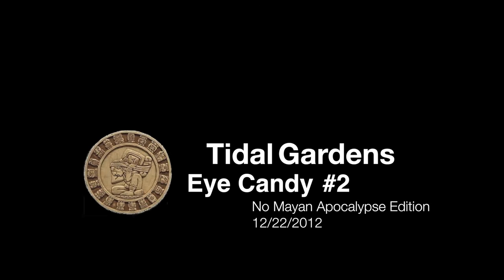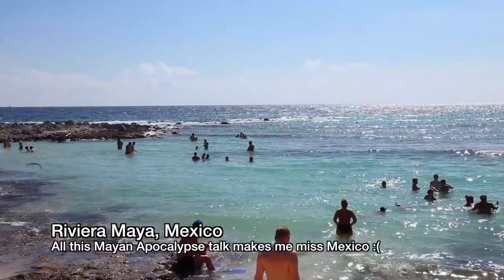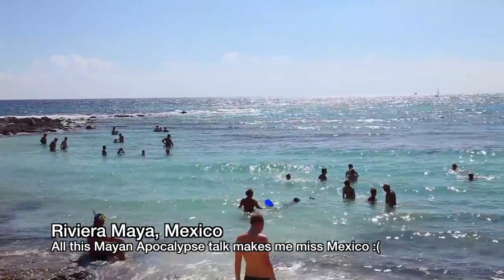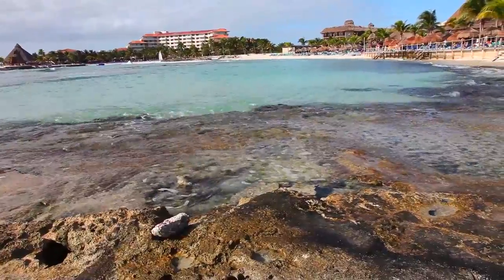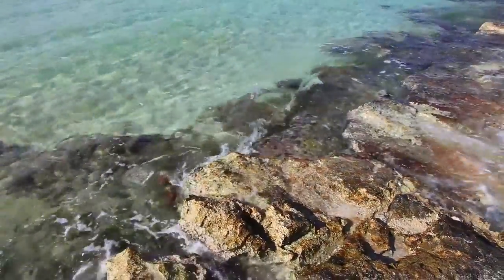What is up everyone, it's Than from Tidal Gardens checking in from the land of the still living. You may have noticed that the winter solstice came and went, and there was no Mayan apocalypse. Those Mayans, they trolled us so hard. As if the snowy Ohio winters weren't enough to make me want to go back to Mexico, all the talk of the Mayans kept it in front of my mind for weeks.